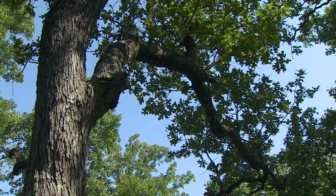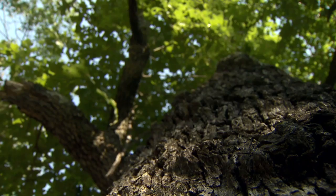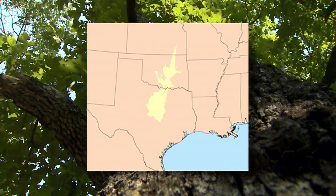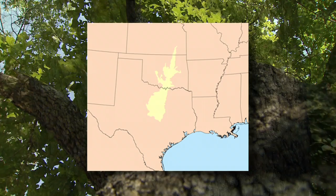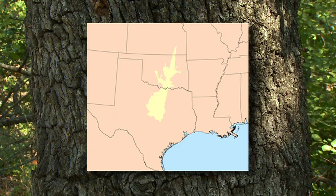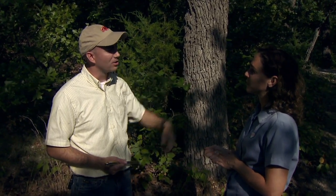How far does the cross timbers habitat extend? It stretches throughout the whole eastern central portion of Oklahoma. It has its northern range limit in northern Kansas and then down into northern Texas. East to west, it goes out as far as the Wichita Mountains out near Lawton, which is about the furthest westernmost limit of the cross timbers in Oklahoma.